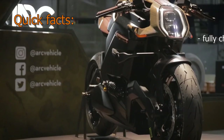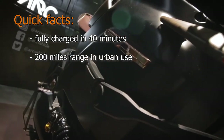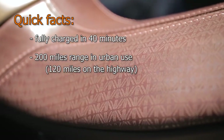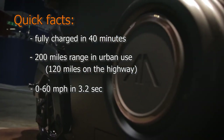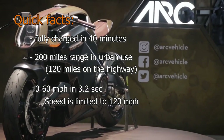The battery will fully charge in 40 minutes. It will have 200 miles range in urban use and 120 miles on the highway. The Arc Vector will accelerate from 0 to 60 miles per hour in 3.2 seconds, with speed limited to 120 miles per hour.